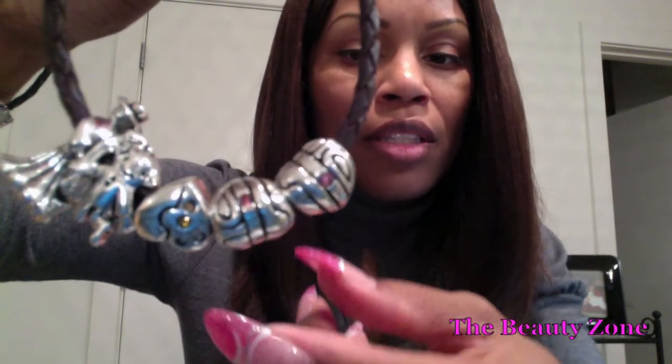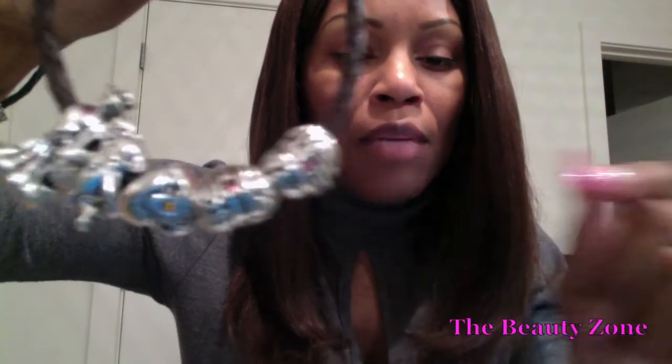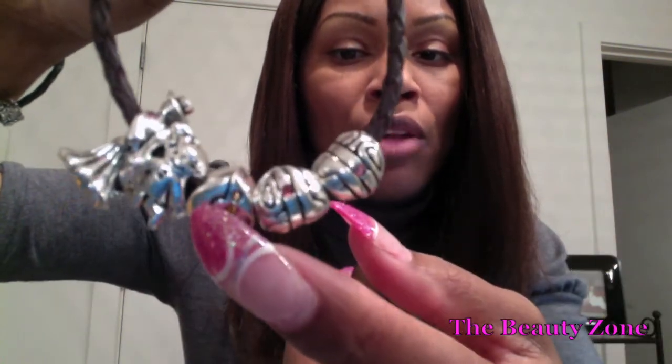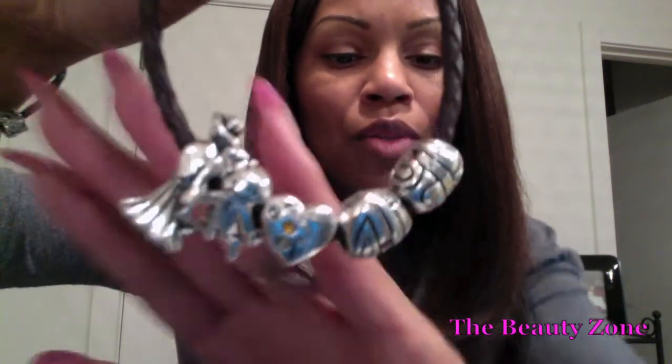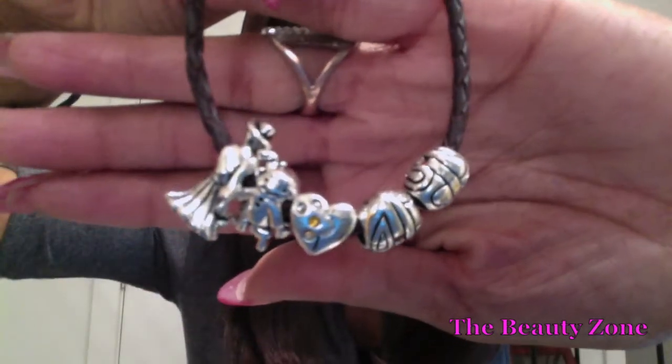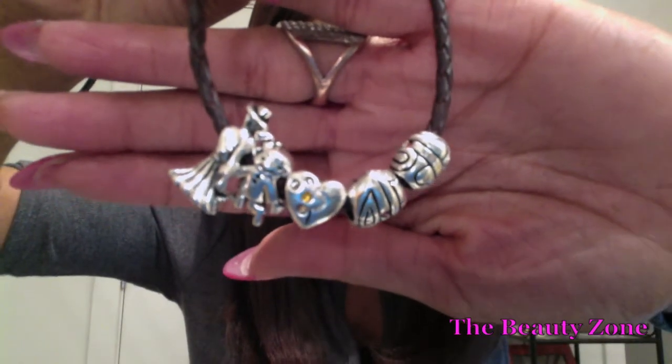My stone is actually the pink stone — can't think of the name of it right now. You have another heart in the middle with a stone and black ribbing design. And you have a third heart charm, and it also has the pink stone in it. Let me put my hand up so you guys can see it better. That's a little bit better.